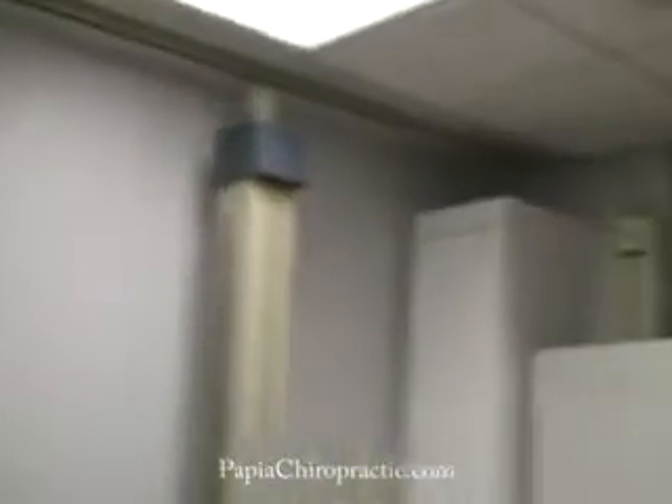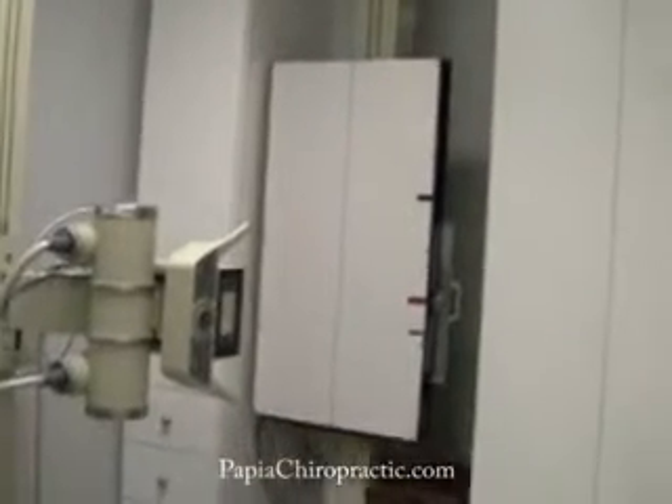This is where x-rays will be taken of the spine or any other parts that we need to x-ray. The x-rays are then developed in this room right here, which is the x-ray developing room. And that sums up my clinic. I hope to see you as a patient in the future — we look forward to treating you and helping you with any condition that you might have.